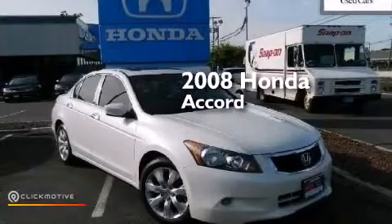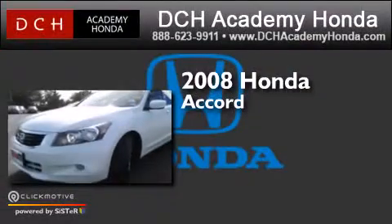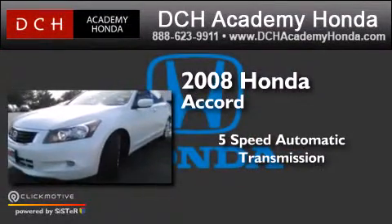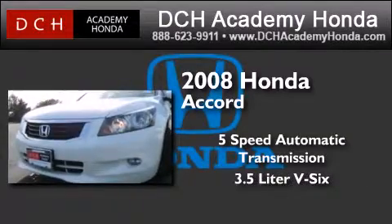This is a certified pre-owned 2008 Honda Accord. This four-door sedan has a five-speed automatic transmission and a 3.5-liter V6.